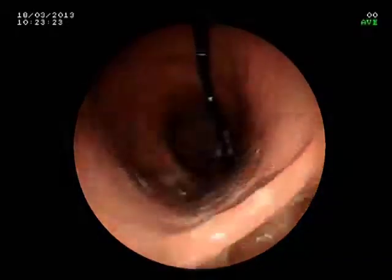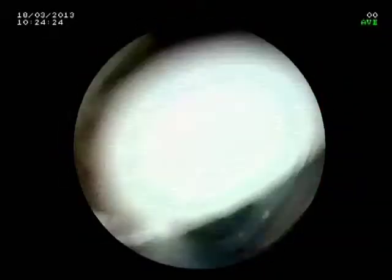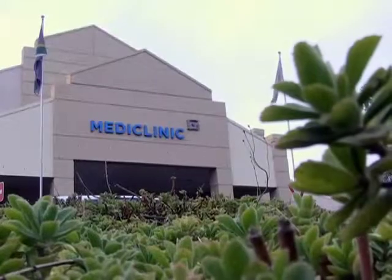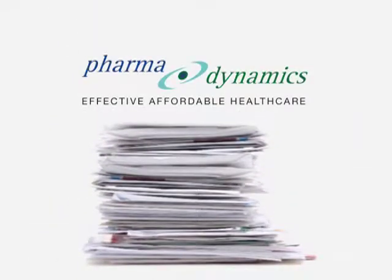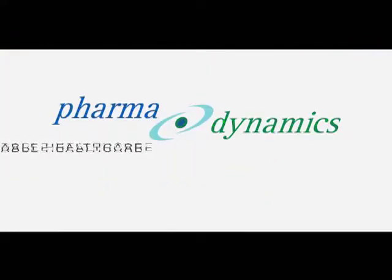Don't let heartburn get you down. Visit your doctor or pharmacy today to ease the burn of acid reflux. Save up to 50% on your medicine bills — ask your doctor or pharmacist if PharmaDynamics has a generic medicine that's suitable for you.